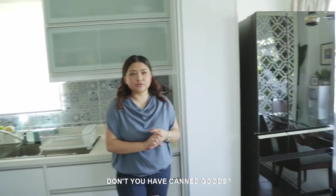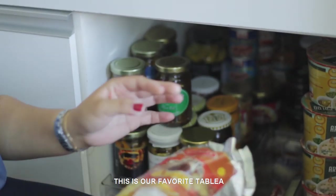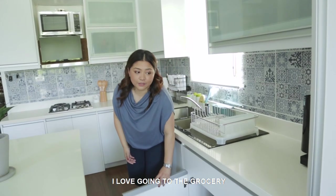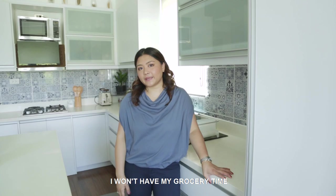You might ask, don't you have canned goods? I put it here. These are our favorite tabliya — because I'm from Batangas, tabliya is life! I love going to the grocery; it's my me-time, my alone time. And if I overstuff, I'd lose my grocery time, right?